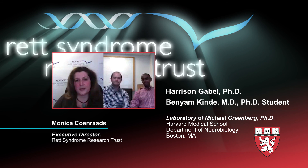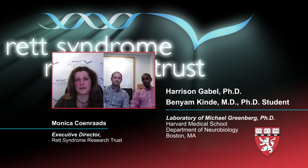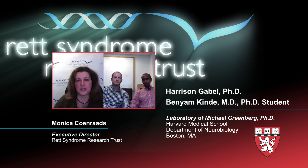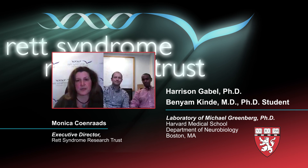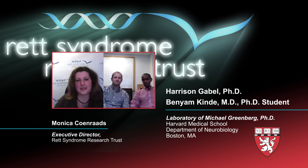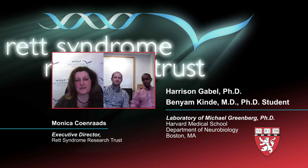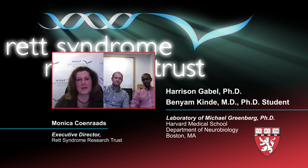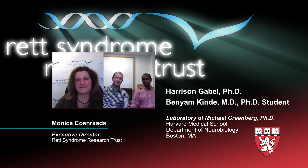I want to thank you for helping explain to families the significance and the implications of your work. I'm sure that everyone listening joins me in wishing you the very best of luck as you move this research forward. We're anxious to hear what happens with the mouse work and see if we get any improvements in symptoms. Thank you for your work and your interest in Rett. We can't wait to hear more.